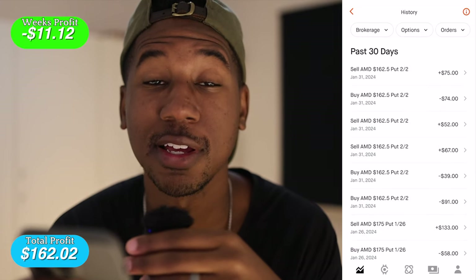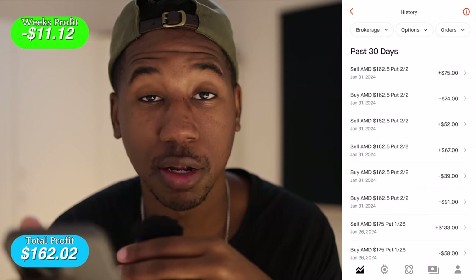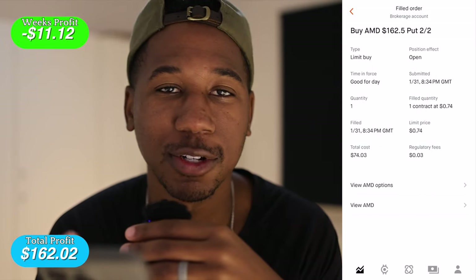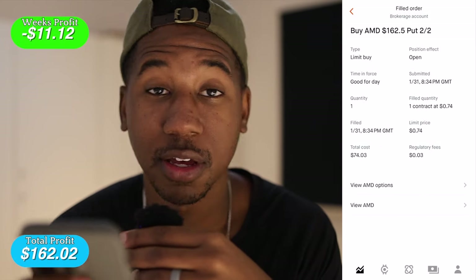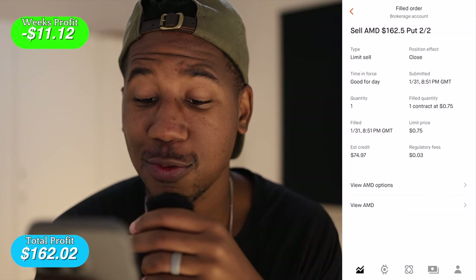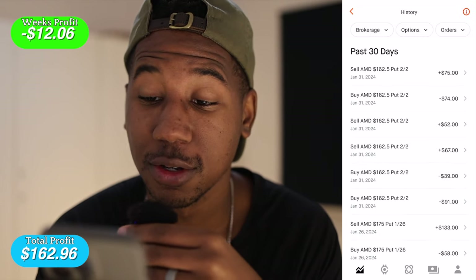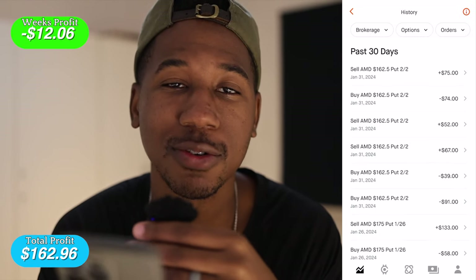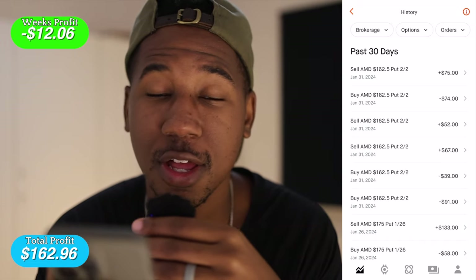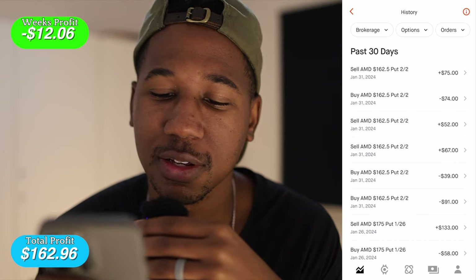Then I bought into the same contracts again because it looked like AMD was about to break down, so I bought it for $74. Got filled at $8.34 for $74.03, and then I sold it for $74.97. Overall, I took a loss on AMD — two of these were wins and two were losses. I think our losses may have outweighed the gains, or maybe it was just all from Tesla.